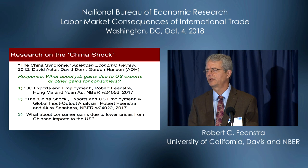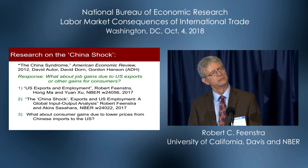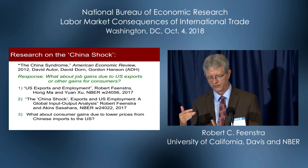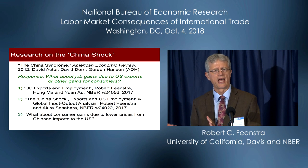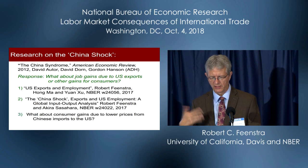With that introduction, we then ask: what about exports? Autor, Dorn, and Hanson did bring US exports into the picture to a limited degree — they looked not only at US imports from China, but also at US net imports from China, imports minus exports, and they didn't actually get much action from making that change. So my focus is really going to be on US global exports.